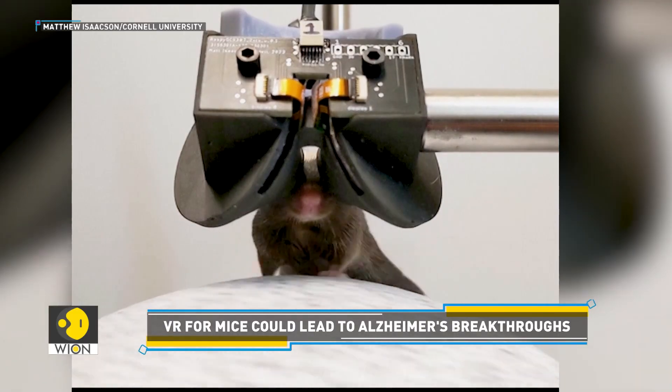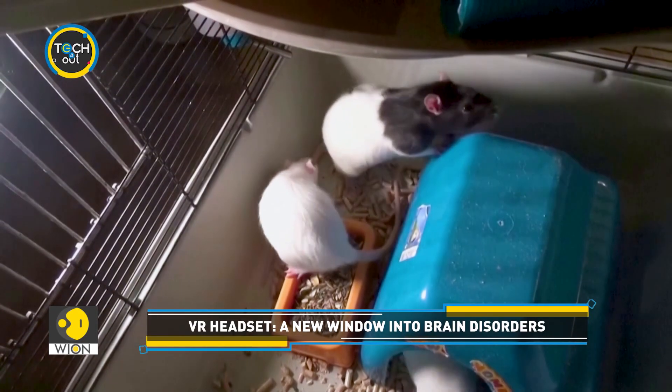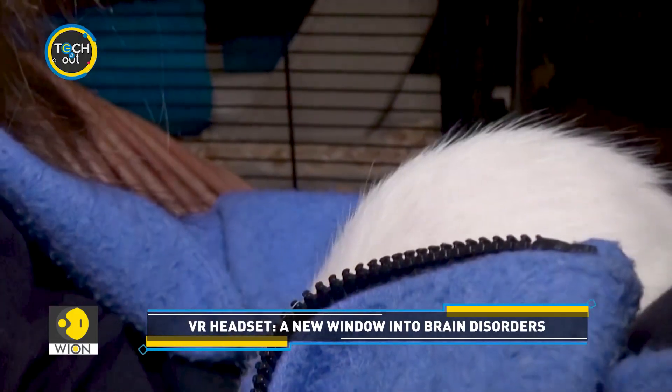With the first trial a success, the research team is now planning to develop the goggles further, aiming to create a lightweight mobile version suitable for larger rodents like tree shrews and rats.